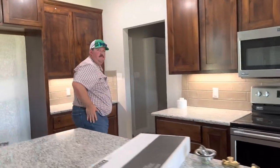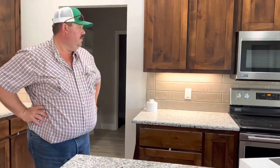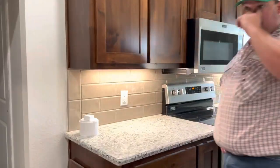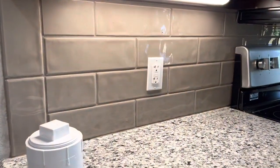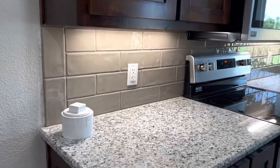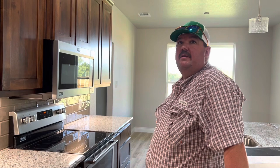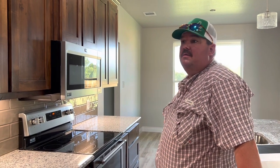We'll see y'all next time. Thanks for watching, keep watching. Oh — what did I forget to show them? The backsplash! These have a tan color backsplash and it's different from the other house. I love the backsplash in these. That was one more new thing. Sorry about that.